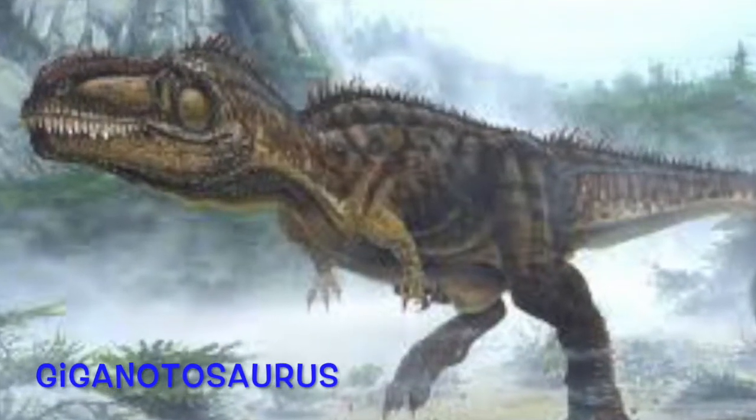If you're a dinosaur nerd like me, you'll know what I'm talking about. I'm talking about a dinosaur called the Giganotosaurus — or the Giganotosaurus, however you want to say it. There are actually multiple ways of pronouncing it. Anyway, the Giganotosaurus is a predatory dinosaur — the second largest terrestrial carnivore to have ever lived. The first being the infamous Spinosaurus from Jurassic Park 3.